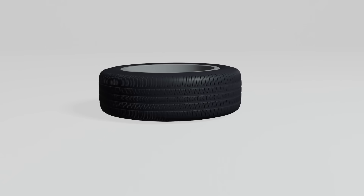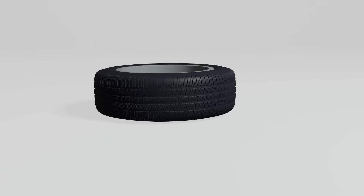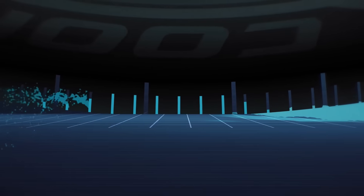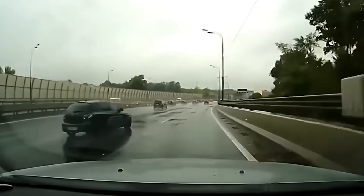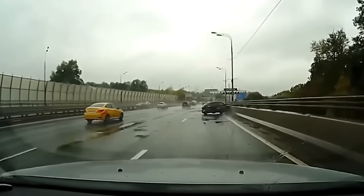Unlike smooth racing wheels, everyday tires rely on carefully engineered treads. At first glance these might seem randomly placed, but they actually serve a precise purpose. In rain, those deep treads act as drainage channels, forcing water away from the contact patch. Without them, water would build up underneath, lifting the tire off the road completely. This is called hydroplaning, and when it happens, it can be deadly. That's why tread design isn't just important — it's critical.